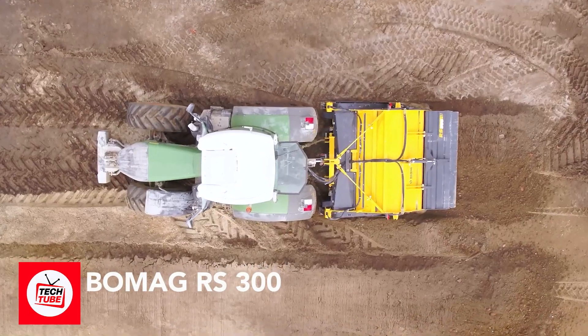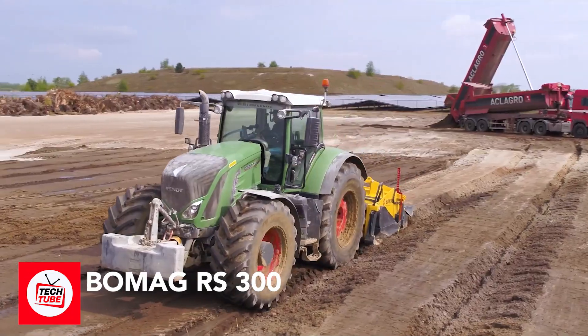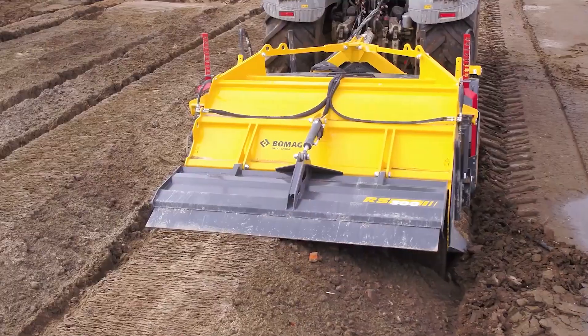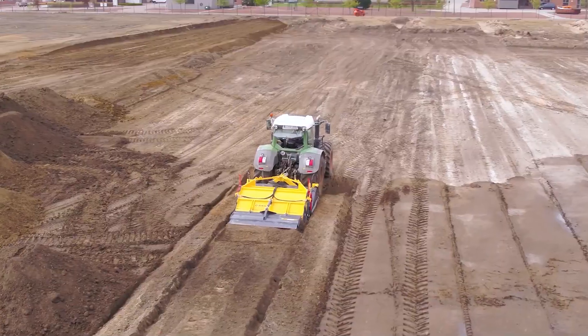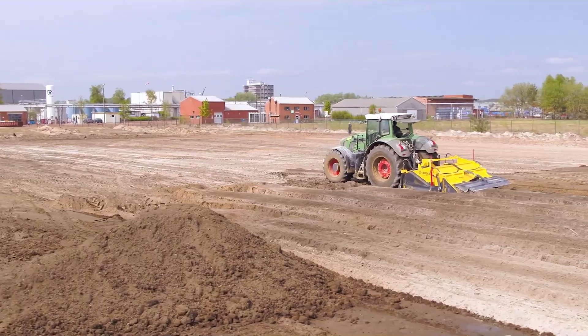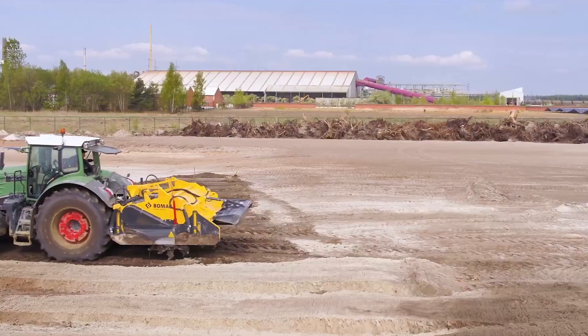Meet the muscle machine of road work, the BOMAG RS300. The BOMAG RS300 is a tractor-powered stabilizer that's your go-to for larger applications like soil improvement and stabilization. The RS300 is a multitasker — it can mill, mix, stabilize, and even recycle. What sets the RS300 apart is its unique ability to be pulled by a tractor.